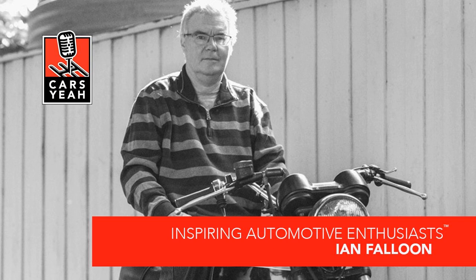Welcome to Cars Yeah, Ian! I usually ask guests if they're buckled up, but in the case of a motorcycle guy like you — do you have your helmet on, your gloves, your boots? Are you ready for a ride? Great to have you here, calling in from the other side of the planet. I always find it interesting when a guest calls in from Australia because it's already tomorrow there — I just want to ask them what the winning lottery numbers are!